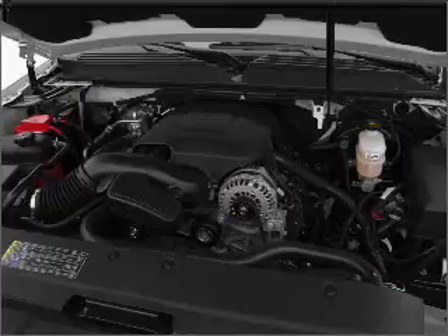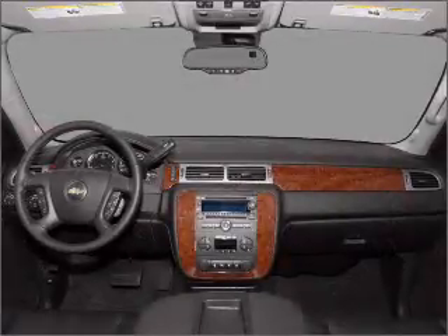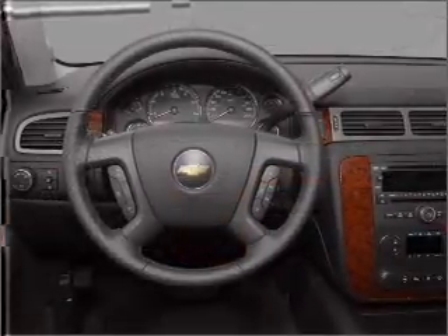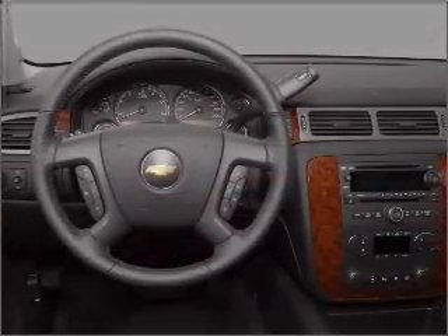Premium wheels lend a distinctive appearance. Savor your listening experience with the premium sound system. Anti-lock brakes help you bring your vehicle to a safe stop. Pamper yourself with memory settings.